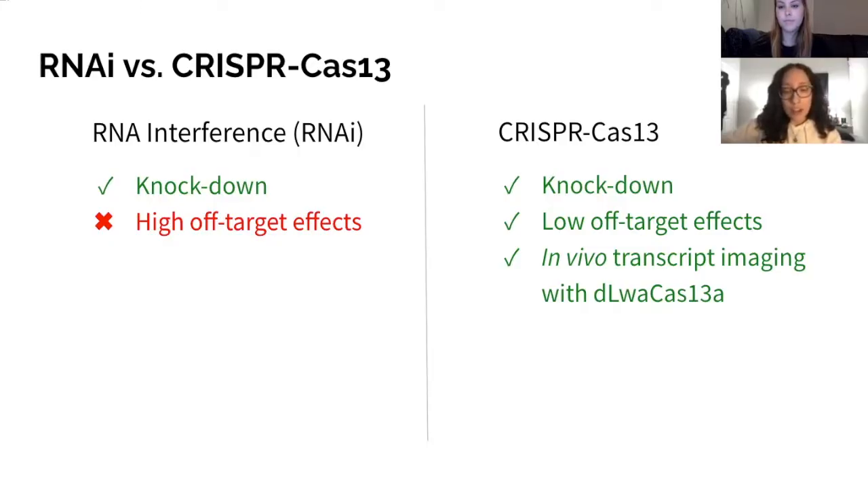RNAi and Cas13 are comparable for knock-down efficiency; however, RNAi is prone to high off-target effects, as opposed to Cas13, which has low off-target effects. These high off-target effects decrease the specificity of RNAi and can result in knock-down of non-targeted genes. With low off-target effects, CRISPR-Cas13 is significantly less likely to alter non-targeted genes. Also, catalytically inactive Cas13 is capable of in vivo transcript imaging, which shows the capabilities of Cas13 as a reprogrammable RNA binding protein.